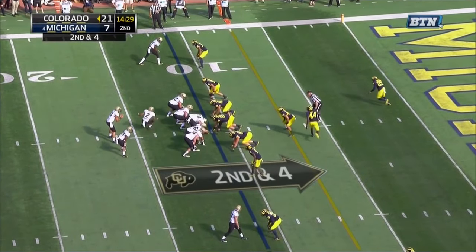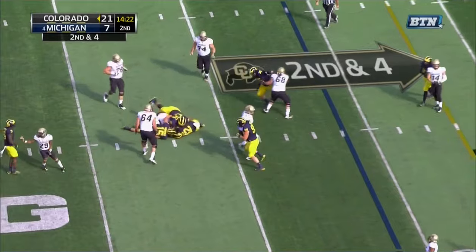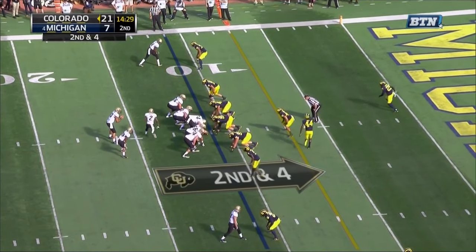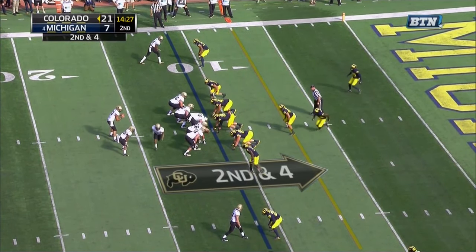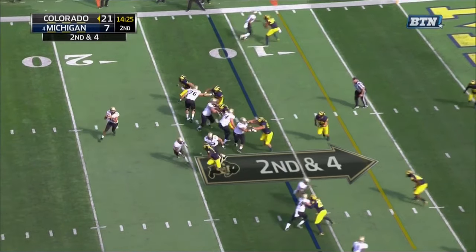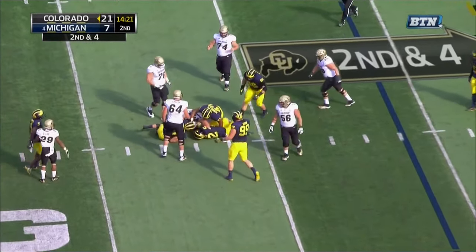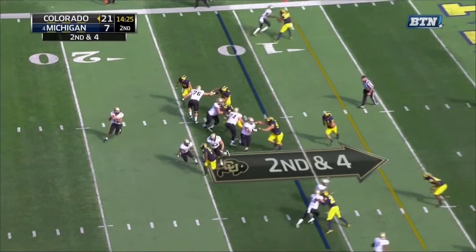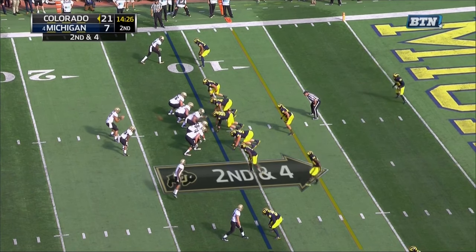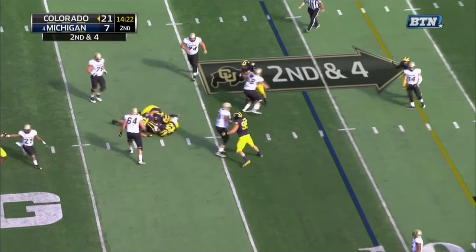At 14:20 to go in the second quarter, Michigan's losing 21-7 and they come up with a very big defensive play because of nice work by the corner, the defensive backs, and Ben Gedeon. Colorado motions their guy across the ball and back into a bunch formation — a tough thing to handle in man coverage. But Hill and Stribling do a great job of communicating and end up covering those guys as they release, forcing the quarterback to hold the ball. Inside, Peppers comes off the edge setting it, and Gedeon's man — the linebacker — takes the running back and blocks Peppers. Shoulders turn to the sideline, and that tells Gedeon he can add himself into the rush; he goes through and gets a big-time sack at a critical point where Michigan needs negative yardage.